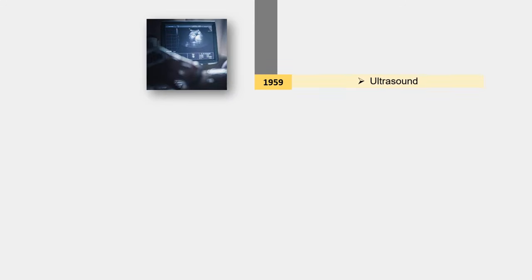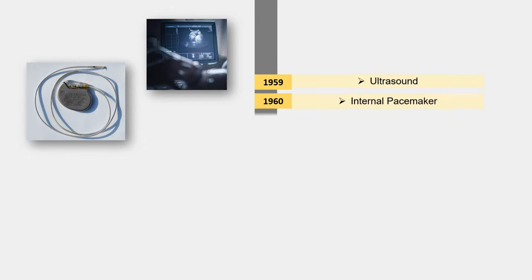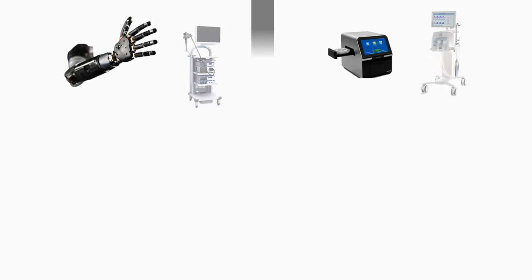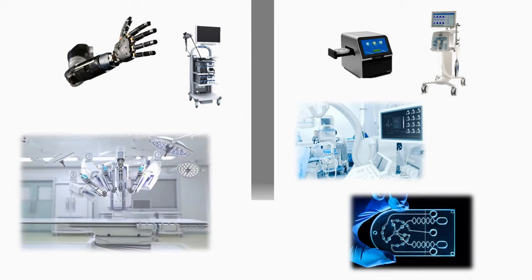Other milestones included the artificial heart valve in 1951 and the first pacemaker in 1952. During the 1950s, the transistor and computer revolution occurred, paving the way for more advanced devices such as ultrasound in 1959, the internal pacemaker in 1960, positron emission tomography in 1962, and CT scan and MRI in 1972, with many more developments continuing to our modern day.